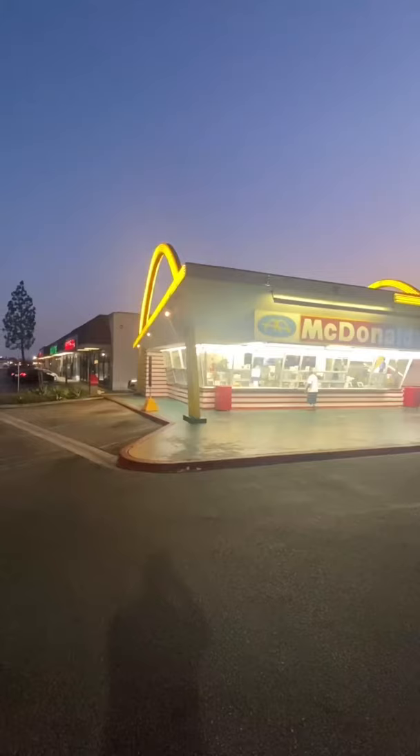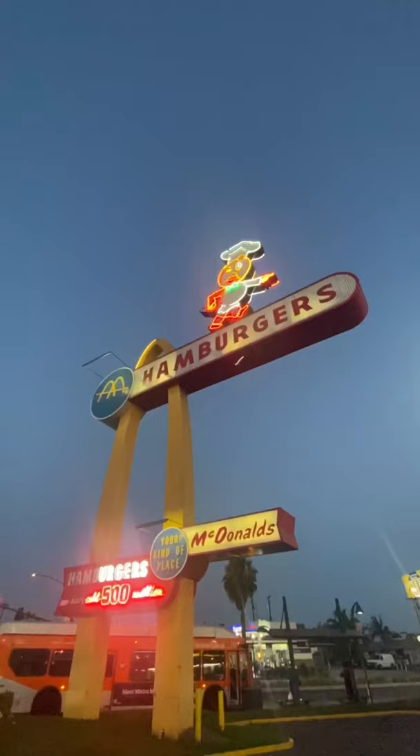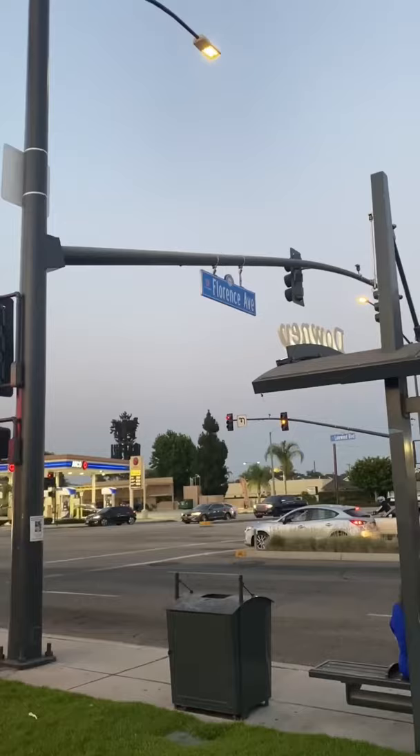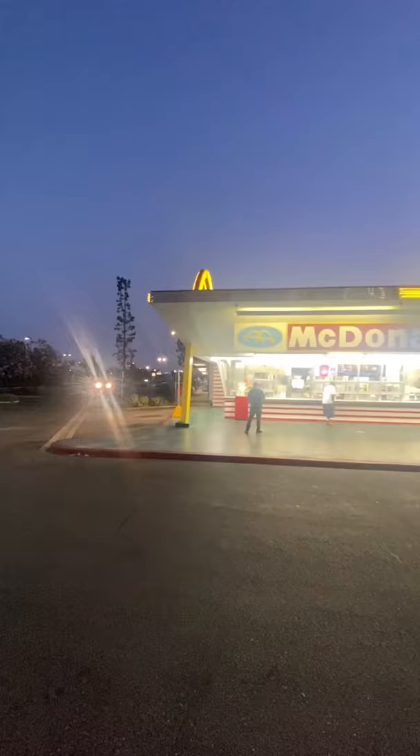Welcome to Downey, California! Right now I'm at the oldest McDonald's in the entire world. This beautiful McDonald's facility is actually not the first McDonald's ever built, but the oldest one still running. It's located off of Lakewood and Florence, and the neon lights make it absolutely beautiful.